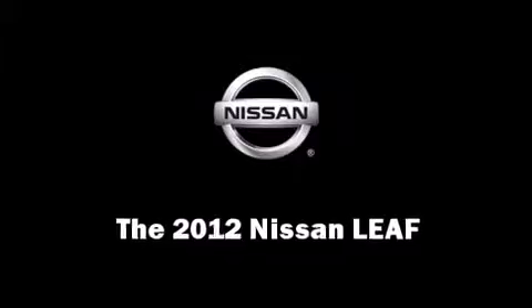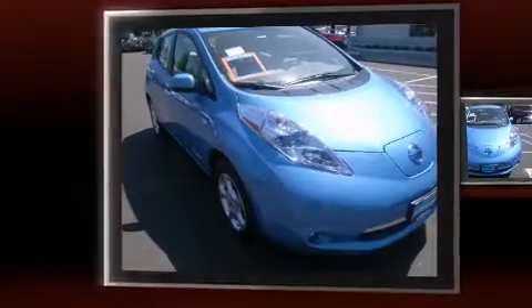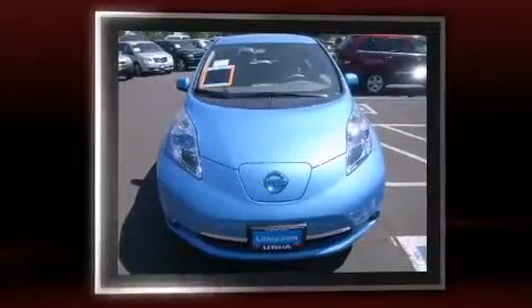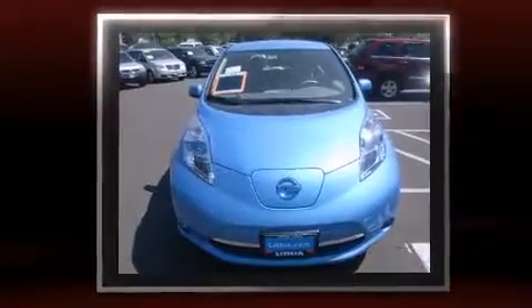This model accommodates five passengers comfortably and provides features such as a built-in garage door transmitter, an automatic dimming rearview mirror, heated front and rear seats, heated steering wheel, and one-touch window functionality.